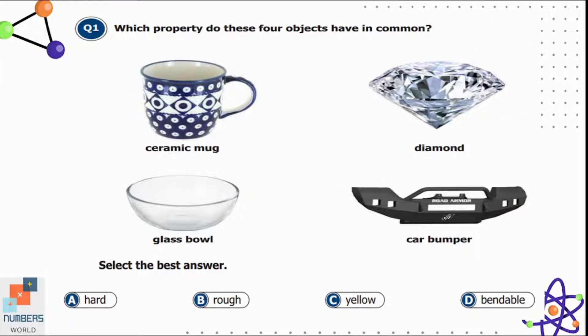Question one: which property do these four objects have in common — ceramic mug, diamond, glass bowl, car bumper? Option A is hard, B is rough, C is yellow, and D is bendable. All these things are hard. They are not rough because the surface of ceramic or diamond is smooth, they are not yellow, and they are not flexible or bendable. So option A is the correct answer.